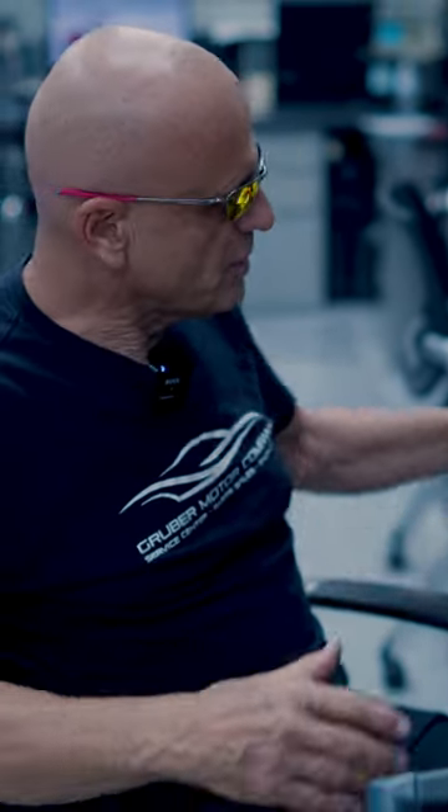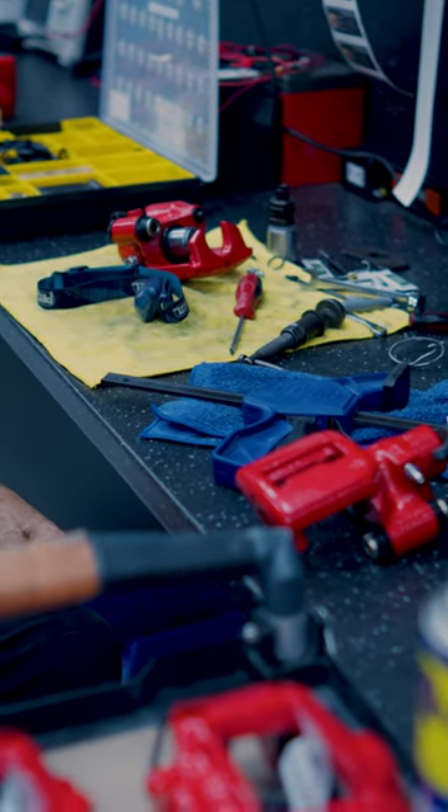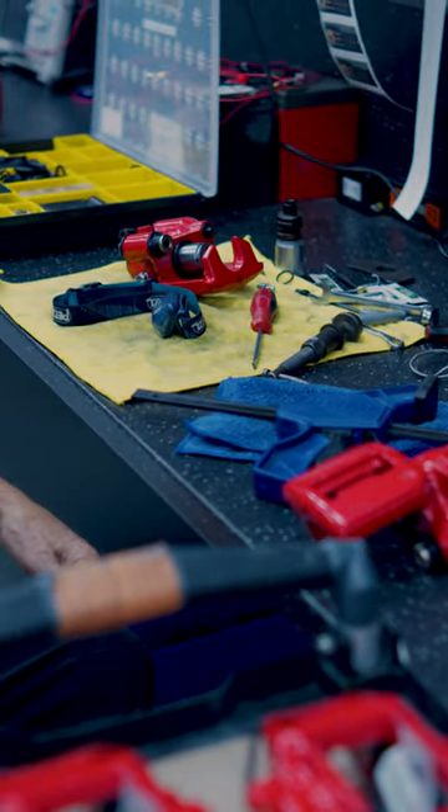We're in the engineering lab at the Gruber Motor Companies, and this area here has been designated as the Tesla Roadster brake caliper rebuilding section.